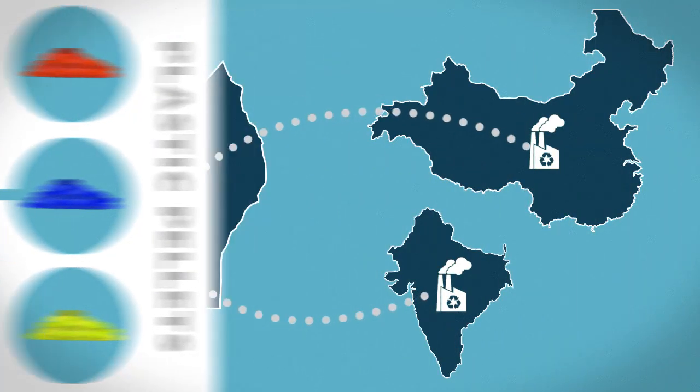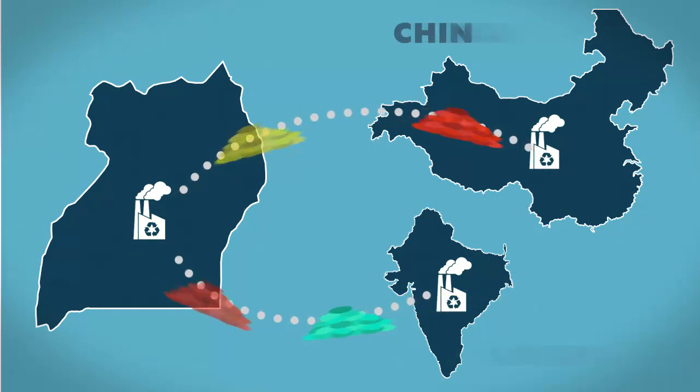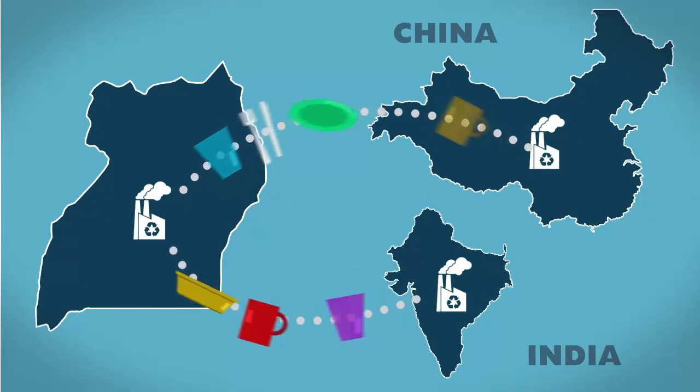Currently, these pellets are exported to countries like India and China, where they receive further treatment for use in processing of consumer products such as plates and cups. These products are then sold back to Uganda.